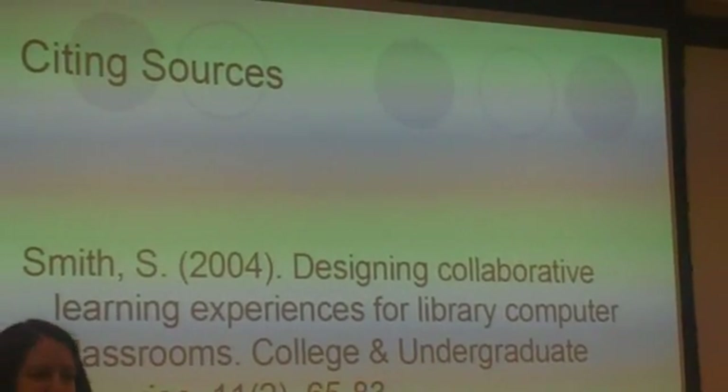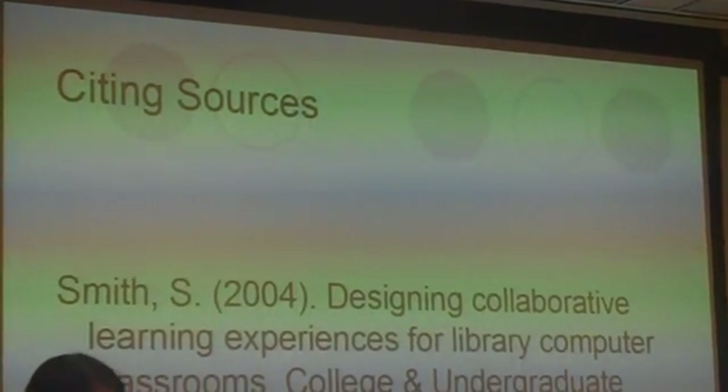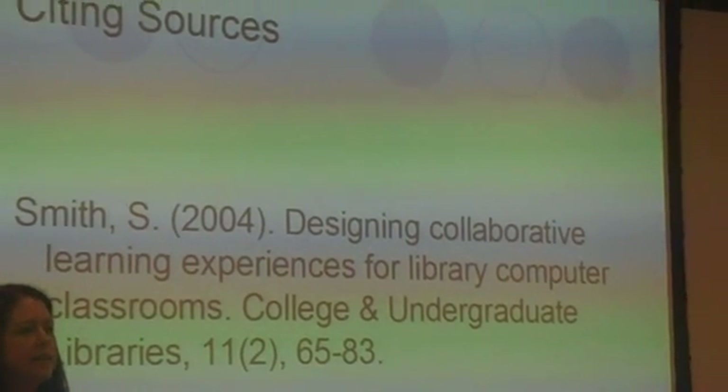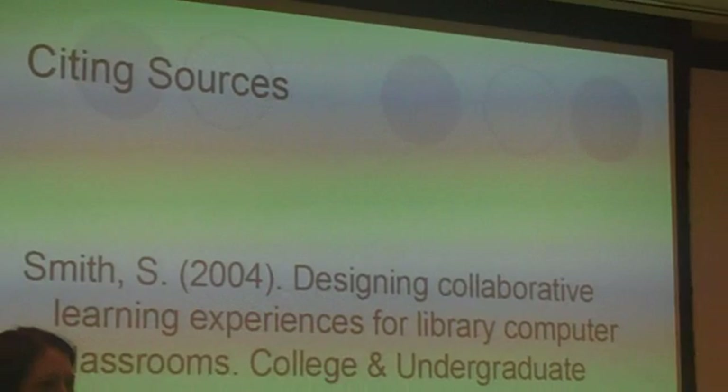Next: citing sources. Think quickly about the mechanics and then the decision-making process — more of an analysis aspect of this.